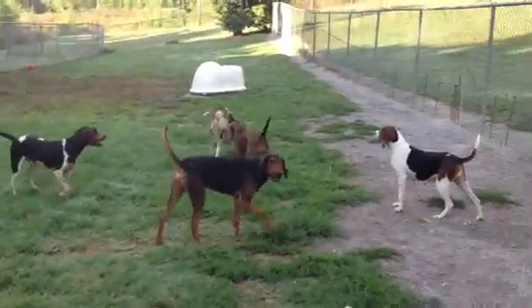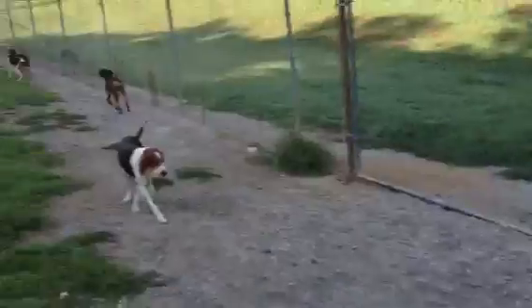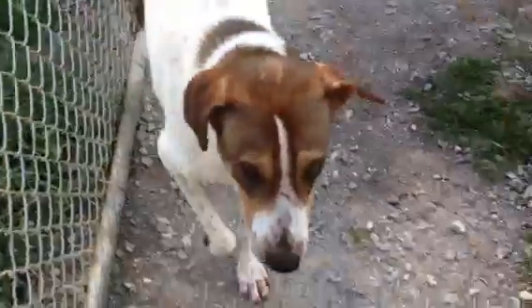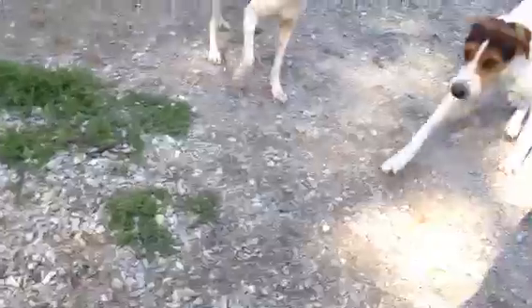If you see a dog here that doesn't deserve a home, you can tell me. But I think they all do — even these two big boys who are my favorites. They are so funny.